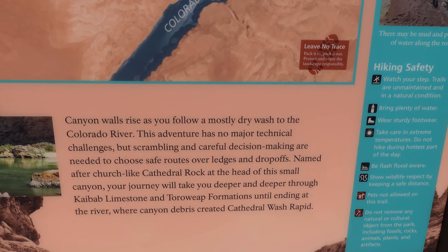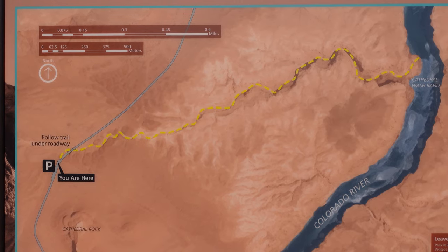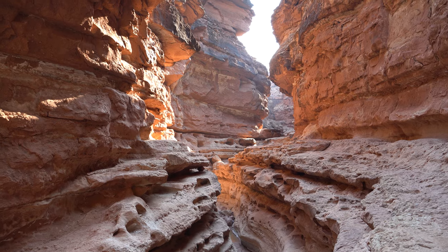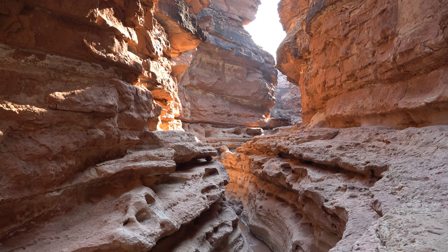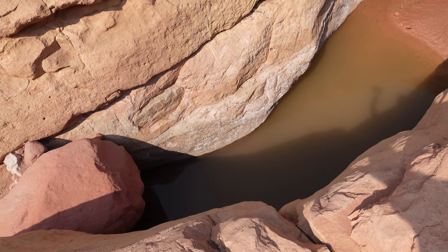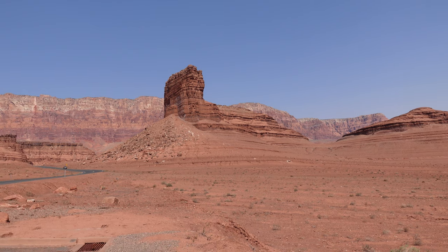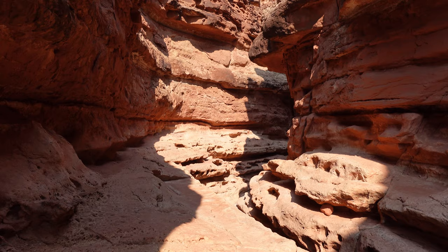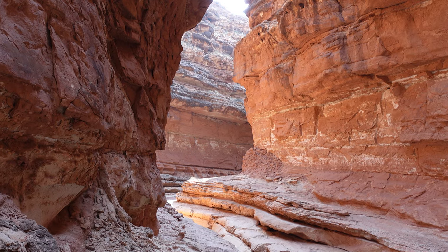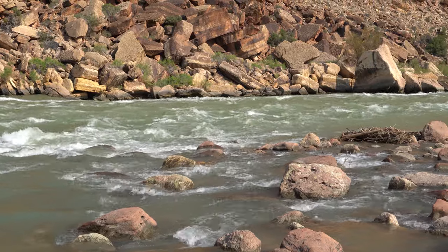Here's a description of the trail and I can't say it better than they did it: canyon walls rise as you follow a mostly dry wash to the Colorado River. This adventure has no major technical challenges but scrambling and careful decision-making are needed to choose safe routes over ledges and drop-offs. Named after church-like Cathedral Rock at the head of this small canyon, your journey will take you deeper and deeper through the Kaibab limestone and the Toroweep formations until ending at the river where canyon debris created Cathedral Wash Rapid.